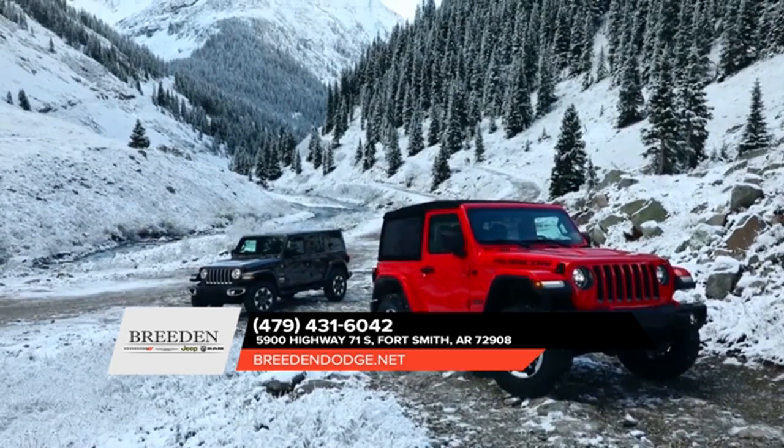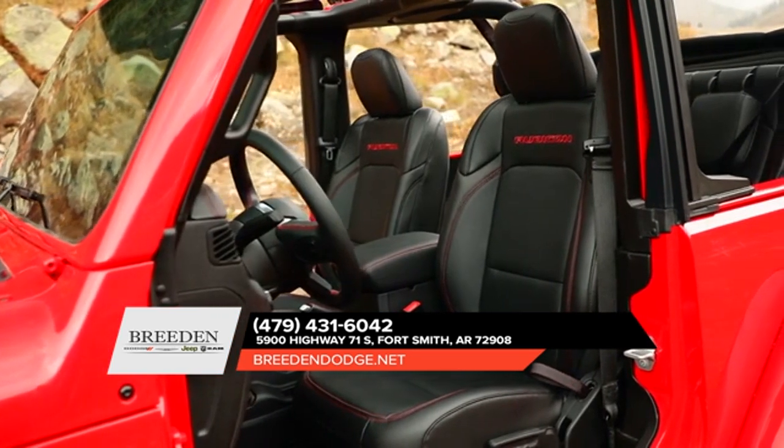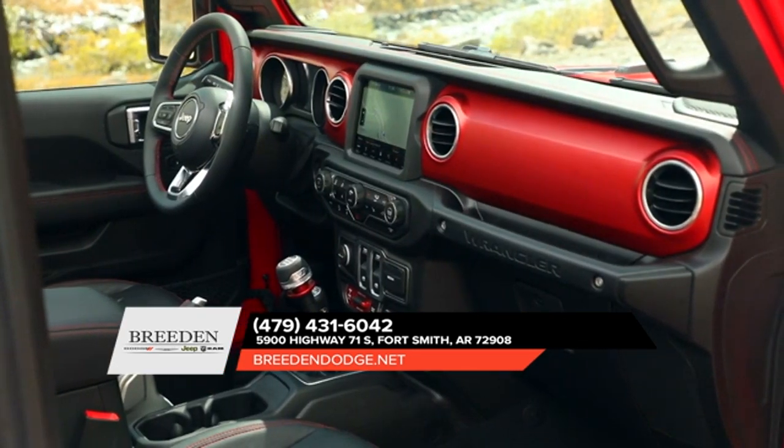The 2018 Wrangler boasts not only an attractive interior but a comfortable one as well. You can enjoy available heated front seats, illuminated cup holders, and much more.